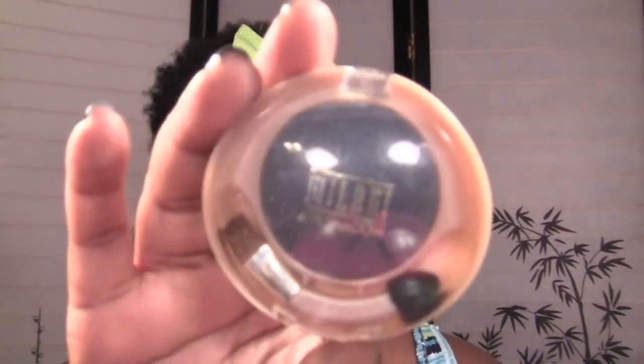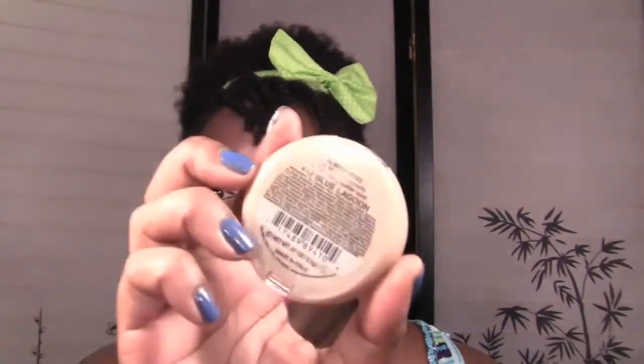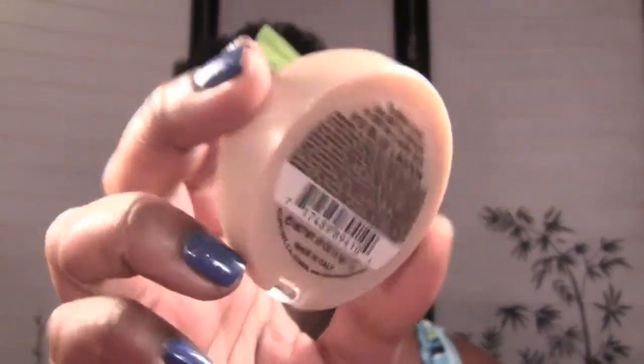The first thing: I went to the dollar tree and, as if I didn't have enough Milani products, I got some more. These are Milani Runway Eyes eyeshadows. They have the names on the back. The first one is called Blue Lagoon — it's a shimmery blue, very pretty, very sparkly. These are meant to be used wet. The next one is called Leaf Green, very very pretty.